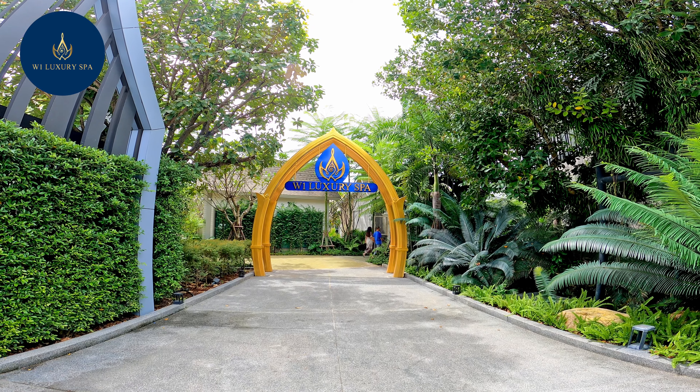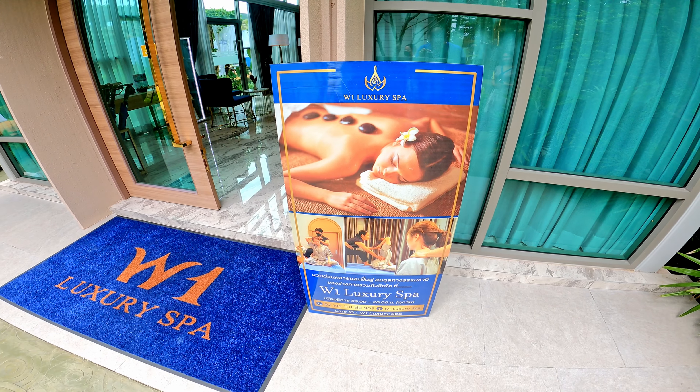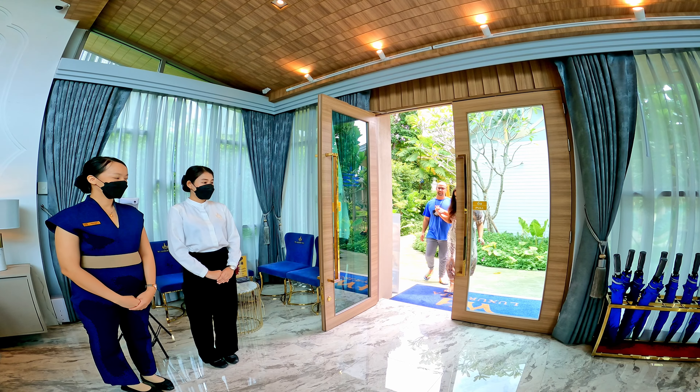If you've watched our previous video, you'll know exactly where we are. And if you haven't, go back and watch it! Just kidding!